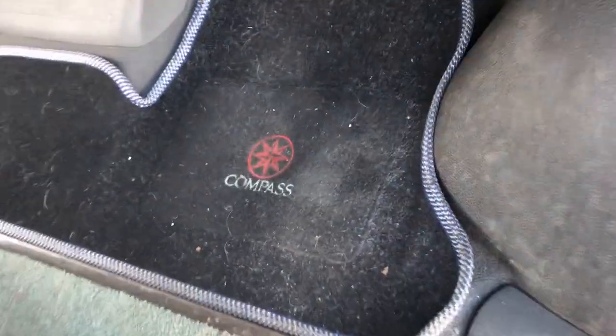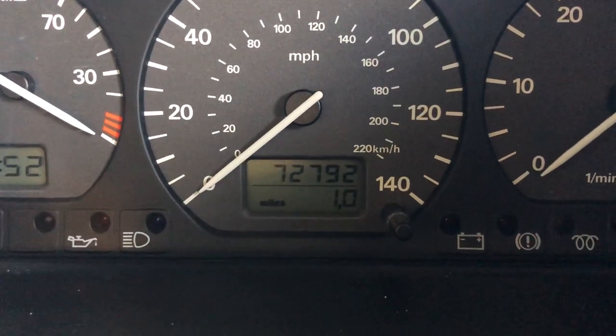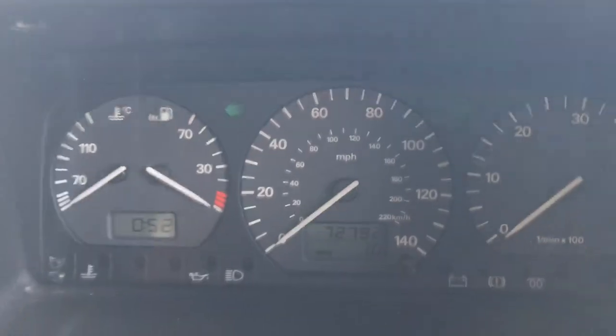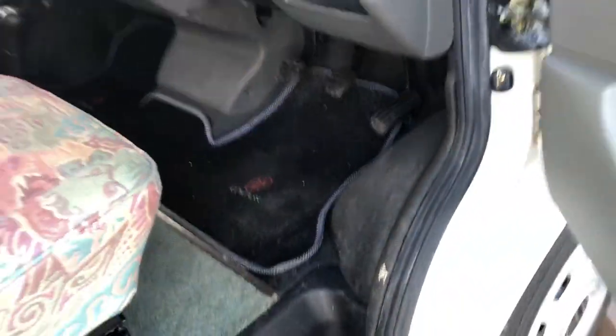Beautiful seats. The front is a passenger swivel. The original Compass overmats. There's the speedo showing 72,000 miles, but the speedo was changed at 49,000 — all signed and verified — so you take 23,000 miles off, giving a current mileage of just shy of 50,000 miles. Look at that steering wheel. I've now covered just about 400 miles in this myself. It's absolutely fantastic to drive — no shakes or vibration, steering wheel dead centre, clutch and gears smooth.